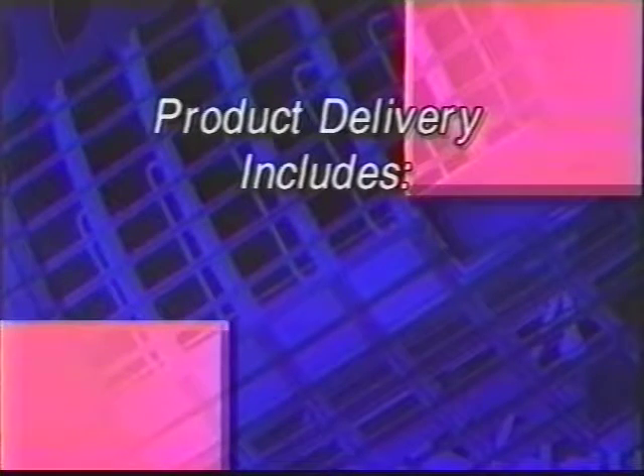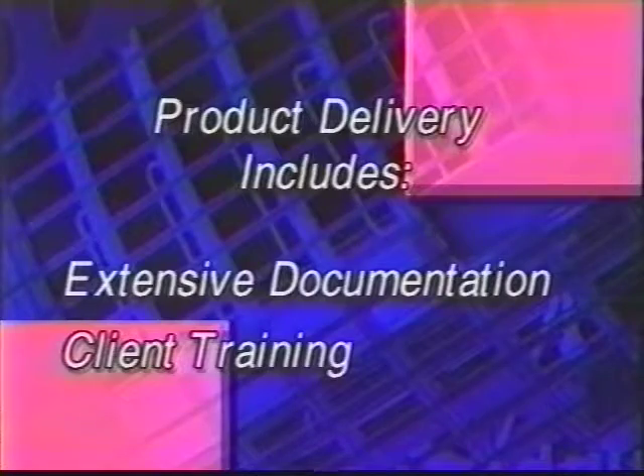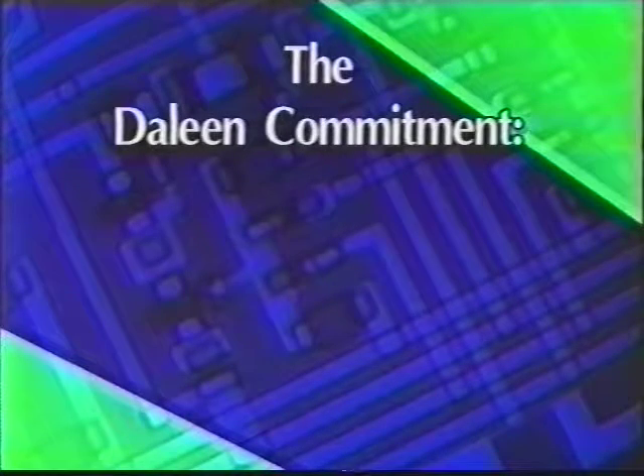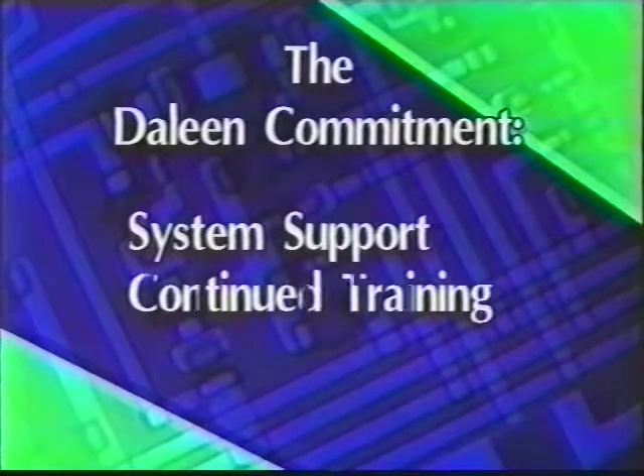Our clients are delivered a system that is equipped with extensive user and technical documentation, and the client is trained on the use of the complete system. And the Delene commitment does not end there. Delene Systems continues its business relationship with system support, training, and system maintenance.